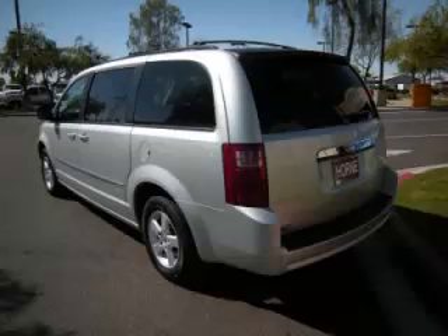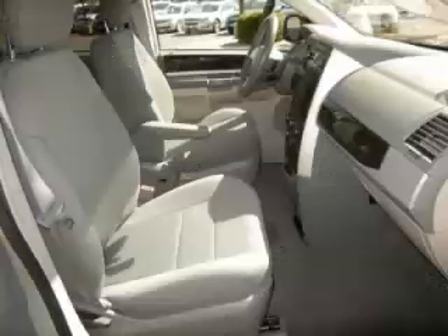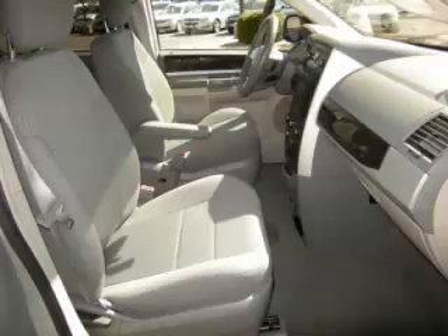Complete with a 3.8 liter V6 engine, top features include 7-8 seating, 4 captain's chairs, dual zone air with trim, and dual sliding doors. Are you ready to experience this vehicle for yourself?